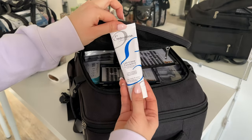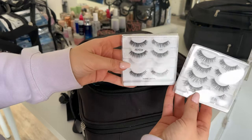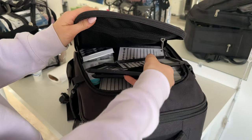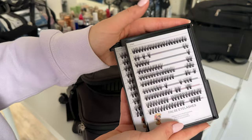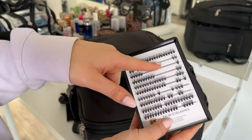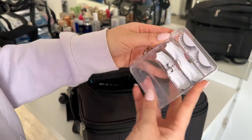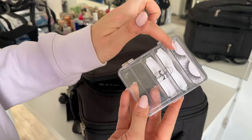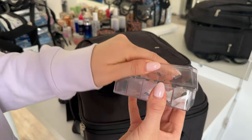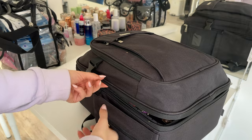In the very first compartment — it's a little baby one where you can put your ID — I have some Tic Tacs. Then in another compartment I carry my pencil sharpener, these little sticky things that go on your hand as a palette, my lip balm, tape for a really defined winged liner, a couple of pigment glitters and glitter glows, and some scissors.